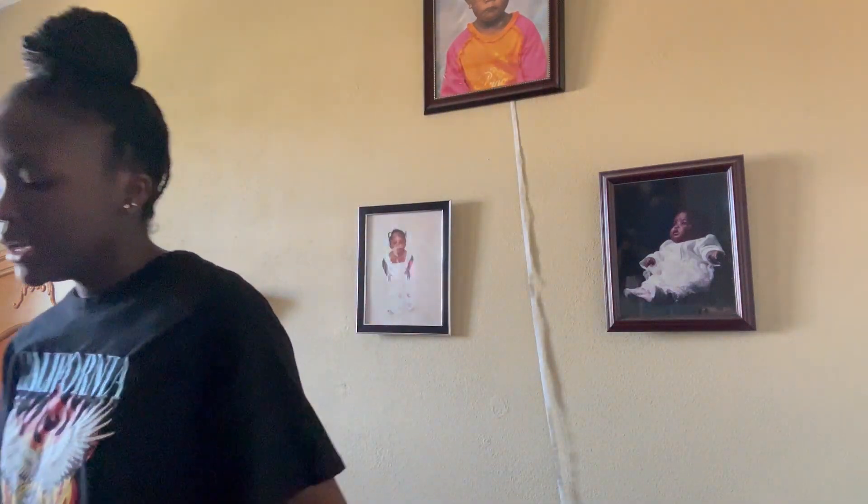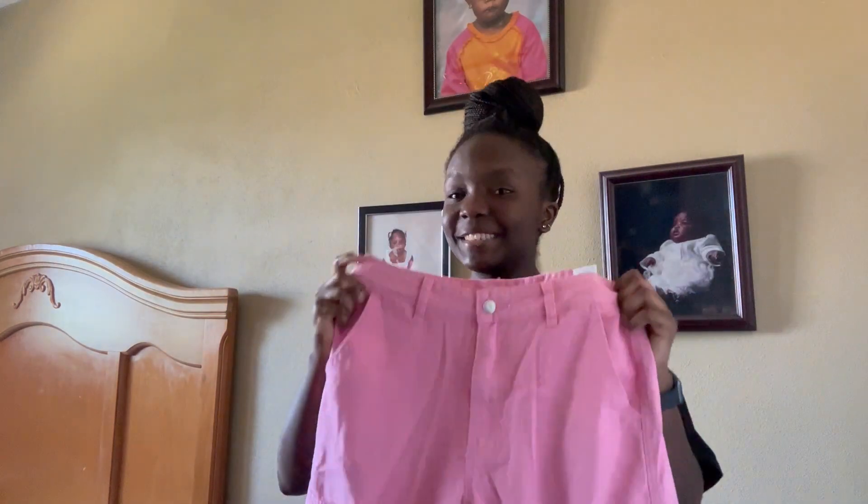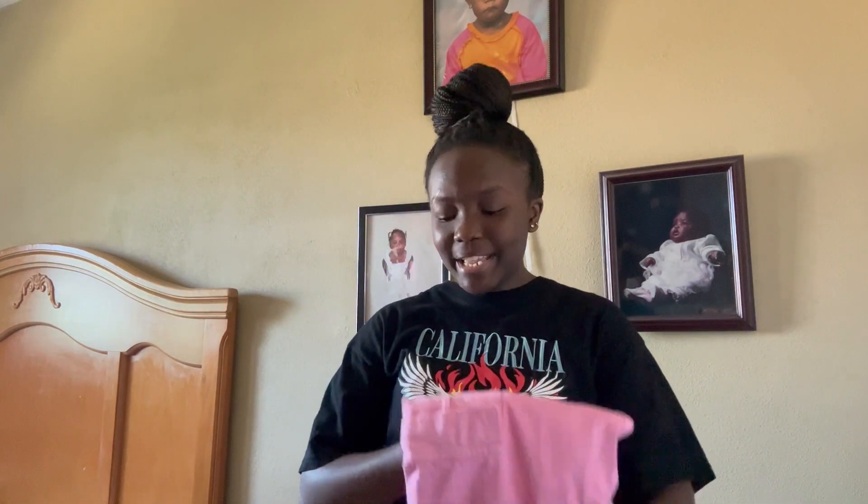To go with that black tee, I have this other piece — it's very different from anything I own. I could have worn these to the Barbie movie but they didn't come in time. They are these pink cargo-style jean pants. This is a big step because they're bright pink and I don't own anything this color in pants. I'm honestly excited to wear it, so that's one outfit together.